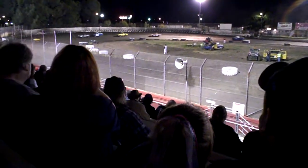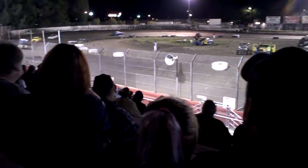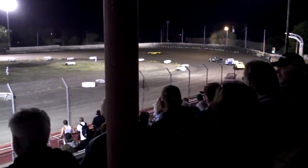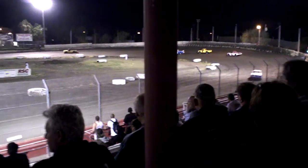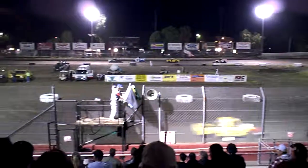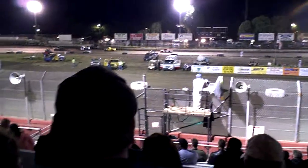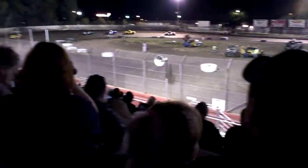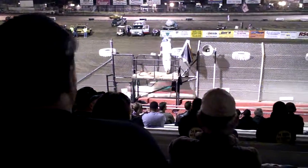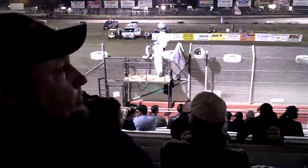Now in turns 3 and 4, it's a go for Travis Dutra, Tommy Brown in second. John Haney back in third, then back to the front at the rear. Down the back straightaway. Travis Dutra brings it around, checkers gonna go out. Travis Dutra takes the win!